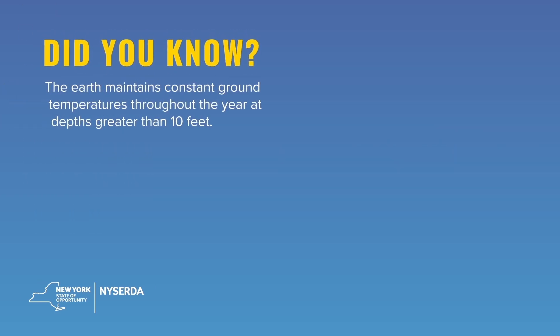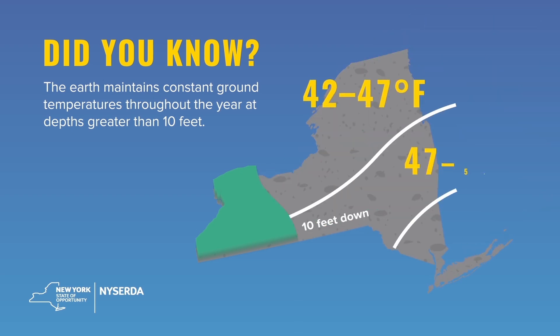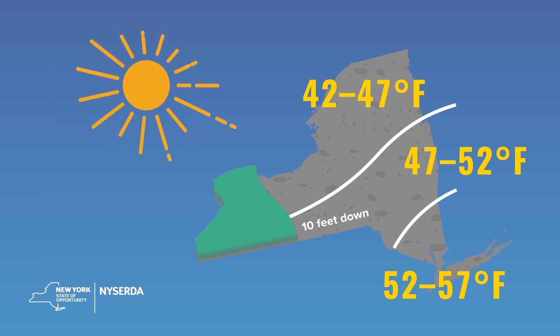But did you know that even though the weather around us changes throughout the year, the ground underneath is able to stay at a constant temperature all year round? That's because the ground soaks up 44% of the sun's rays and stores it like a battery.